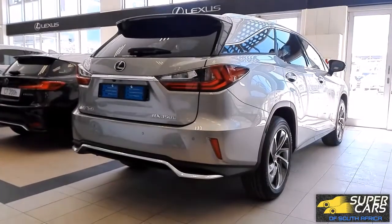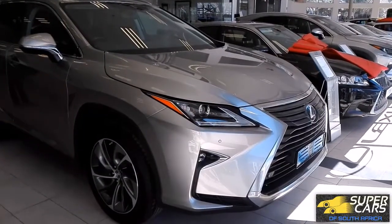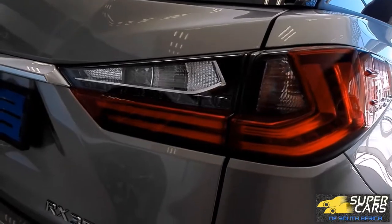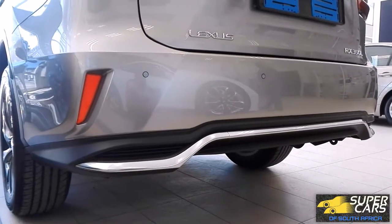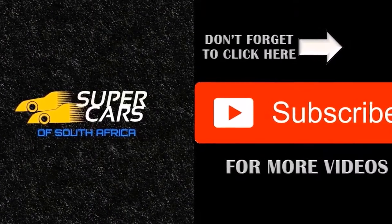The RX 350L is one of the best choices if you are looking for a comfortable seven-seater SUV that can move around your large family as well as your large luggage. This car has got to be the perfect SUV if you want that perfect mix of style, convenience, practicality, reliability, and comfort. Thanks for watching guys, be sure to subscribe — cheers.